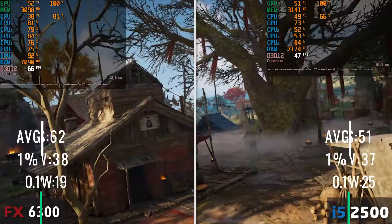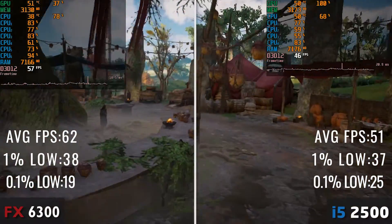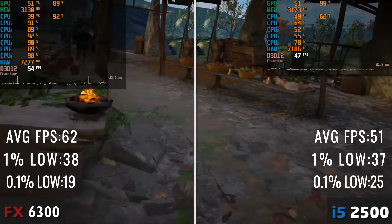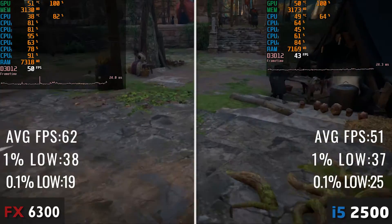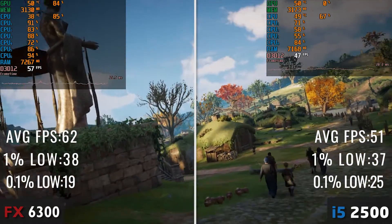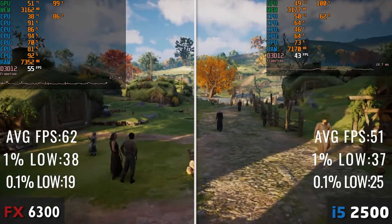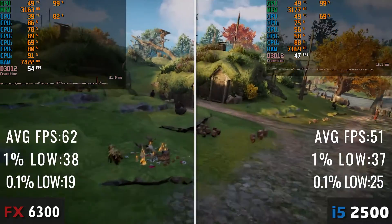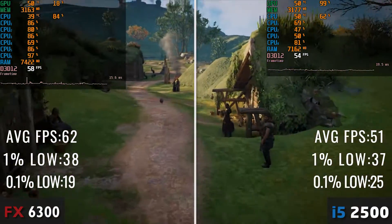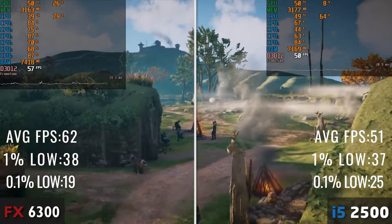Next up is Assassin's Creed Valhalla, which surprisingly runs much better on the FX CPU, with overall higher average figures. The percentile figures are a bit better on the Core i5, but in my opinion the FX CPU performs much better here. Seems like AC Valhalla really likes the FX architecture and can utilize its full potential. Honestly, I expected the Core i5 to wipe the floor with the FX CPU in all games tested, but as it turns out, the FX CPU has still left some power in it to fight against the i5.